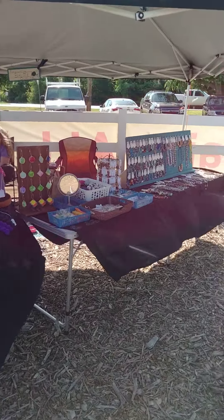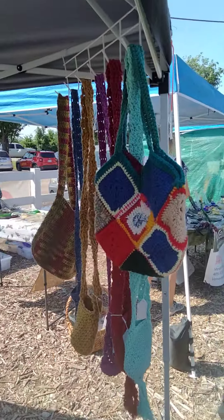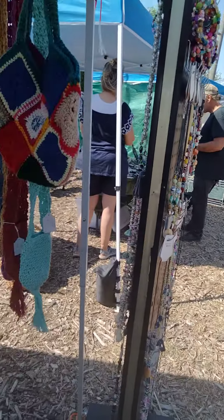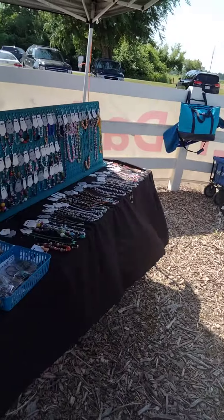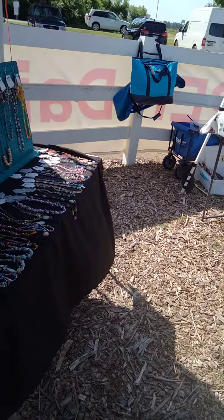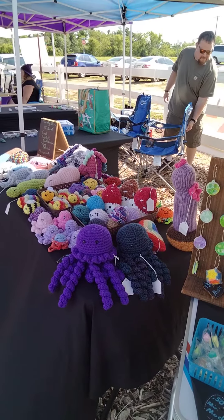We're helping our neighbor out right here — she's got stuff. This spins so people can walk through here and come back on the neighbor's side. So that's what our setup looks like today.